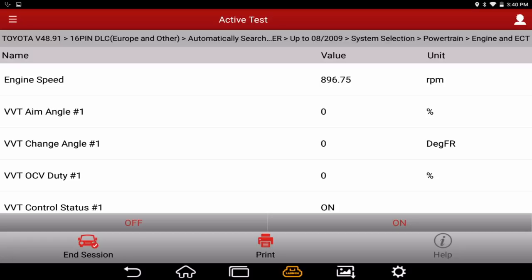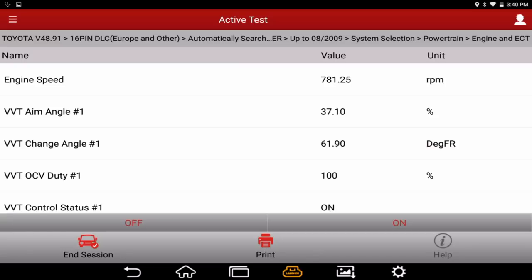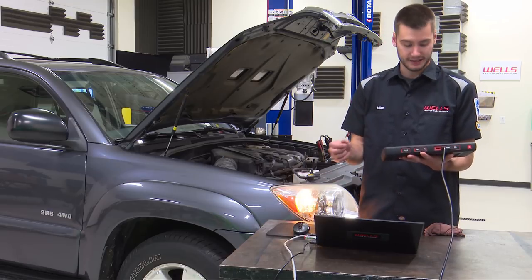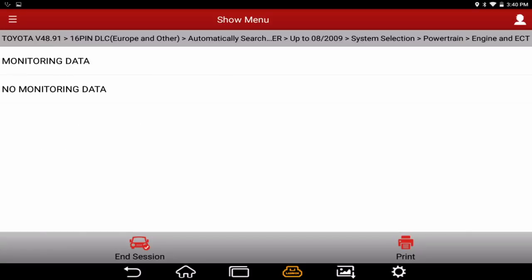Control status is on, meaning the computer has control over the VVTs. Engine speed looks normal around 800 RPM and all VVT parameters are at zero. When we command 100% duty cycle, the engine almost dies — it definitely creates a change. So we know that bank one is able to control the oil control valve, change the cam timing, and then return to normal. VVT on bank one looks pretty good.